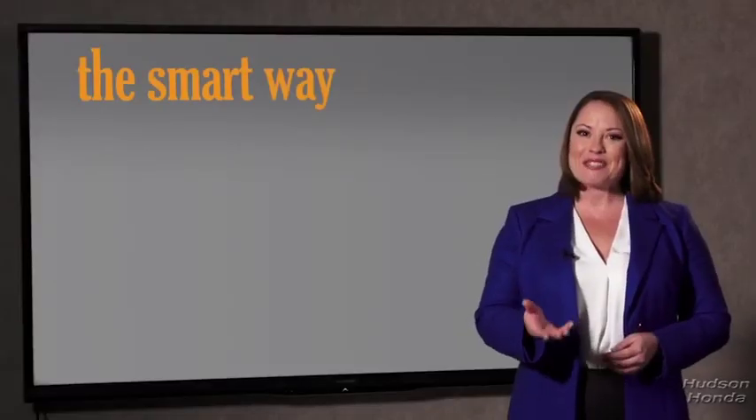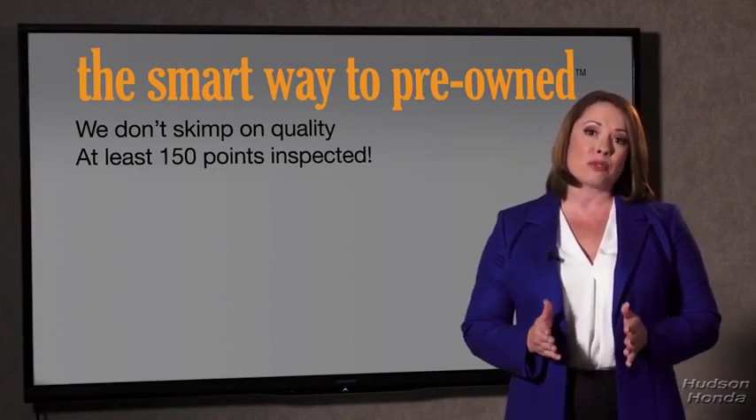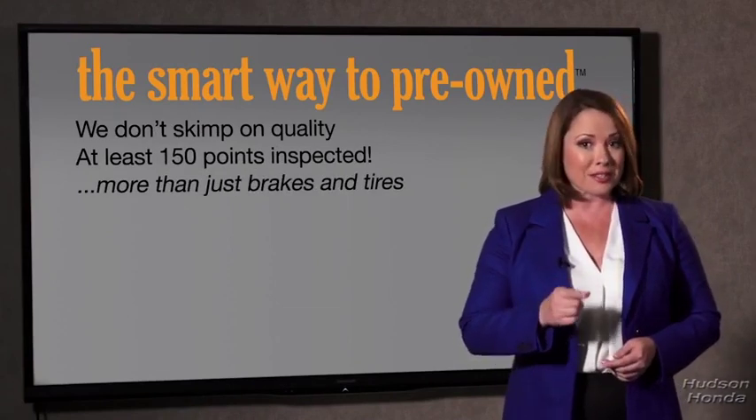Why take chances? Your life and those of your loved ones should be more important than that. That's why we don't skimp on quality. All of our pre-owned vehicles go through at least a rigorous 150-point inspection, checking more than just brakes and tires. The best thing I like about Smart Way pre-owned — besides the great price I got — is that I know I bought a good car.